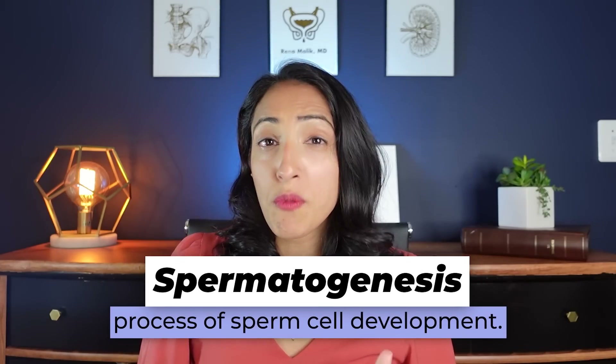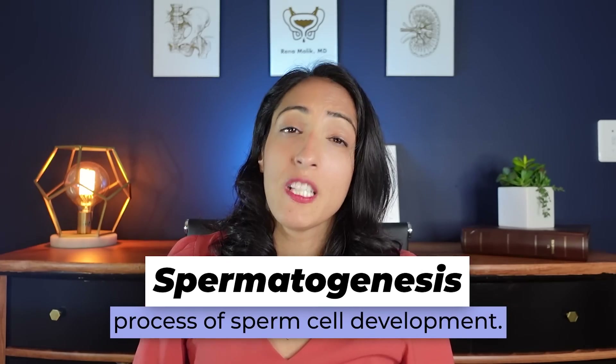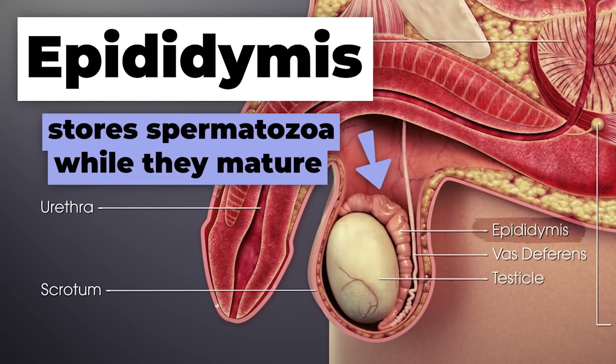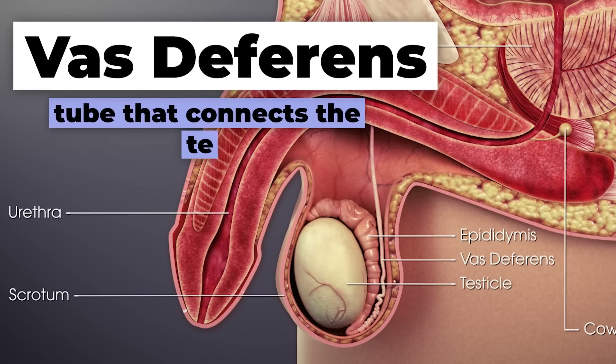After the cycle of spermatogenesis is completed, the sperm move from those tubules into what we call the epididymis, which is a small cord-like structure on the back and side of the testicle. There, the sperm undergoes maturation over a period of about 10 days, going from immature to mature sperm, and they hang out there until stimulation when a man is about to climax.